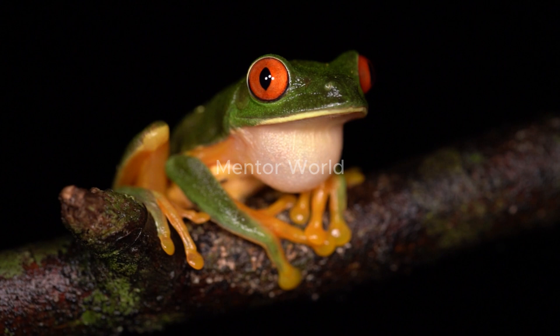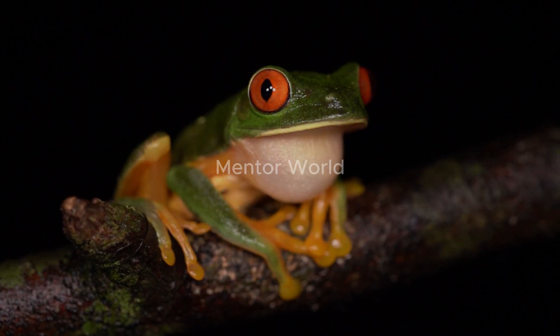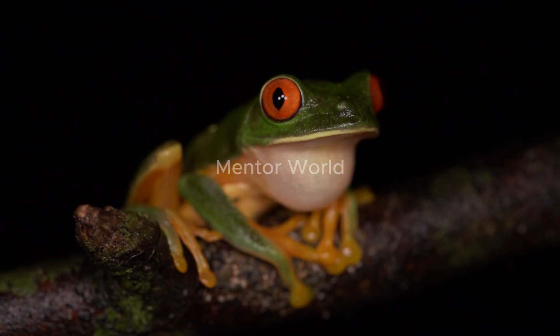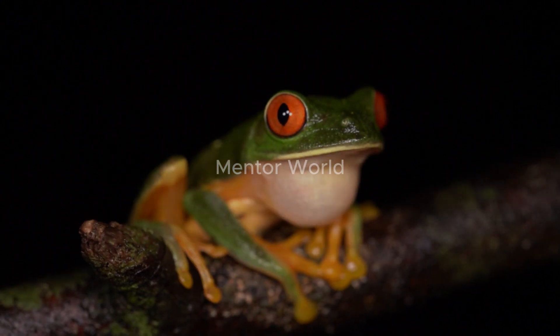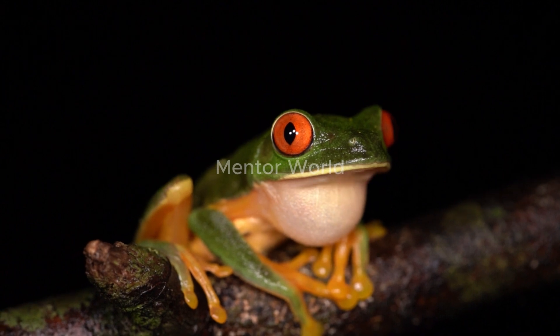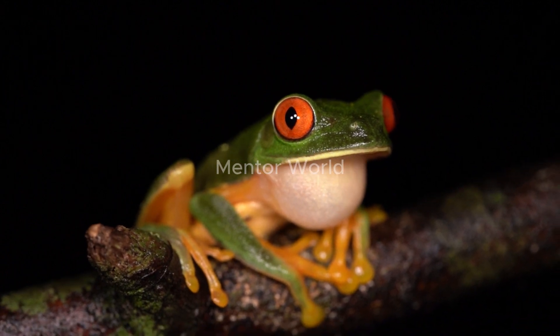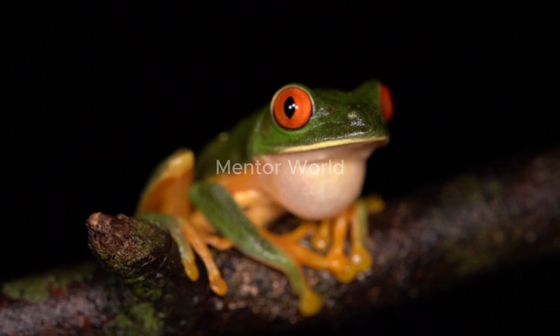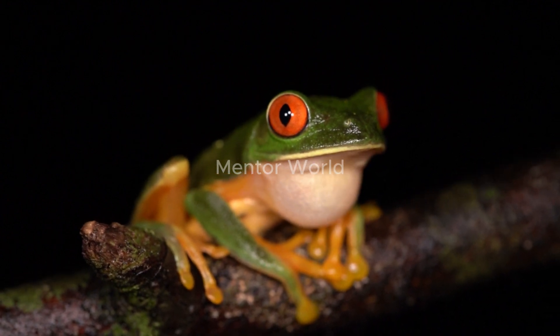Apart from its flying abilities, Wallace's flying frog exhibits vibrant and eye-catching colours. Its body is often a striking combination of green, yellow, and black, providing effective camouflage in the lush greenery of the rainforest. This camouflage helps protect the frog from predators and makes it blend seamlessly with the foliage.